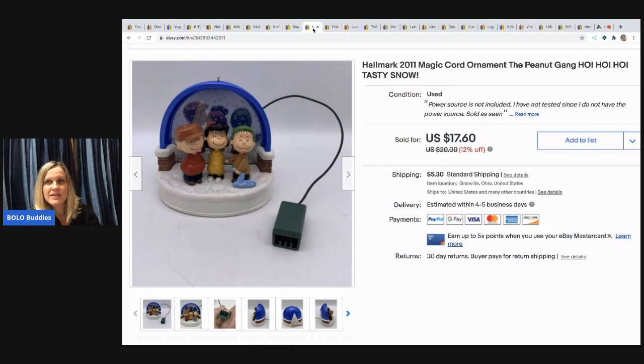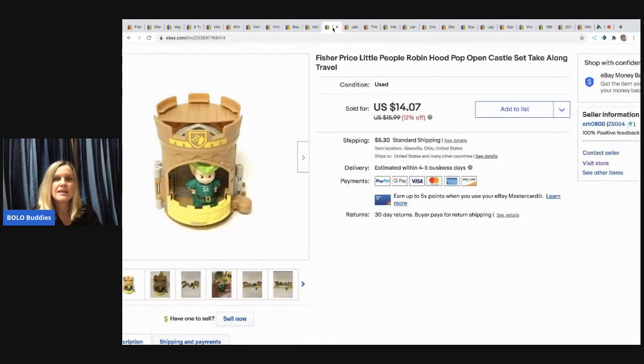This is a Hallmark 2011 Magic Cord ornament. I had no way to test it because I don't have the additional piece that hooks up the power source, so I listed it as untested. If it had been tested I would have listed it higher. I sold it for $14.60 — it came in a mystery box and the buyer paid shipping.